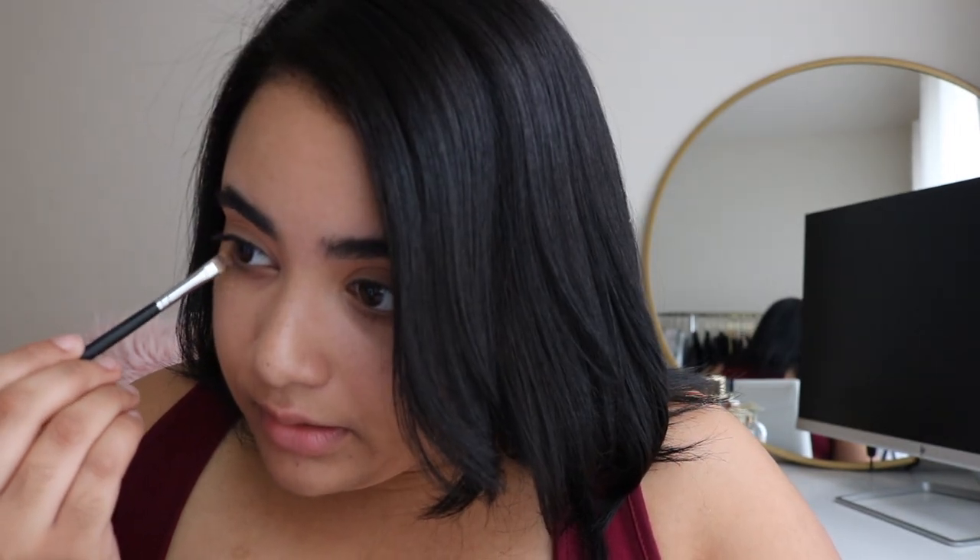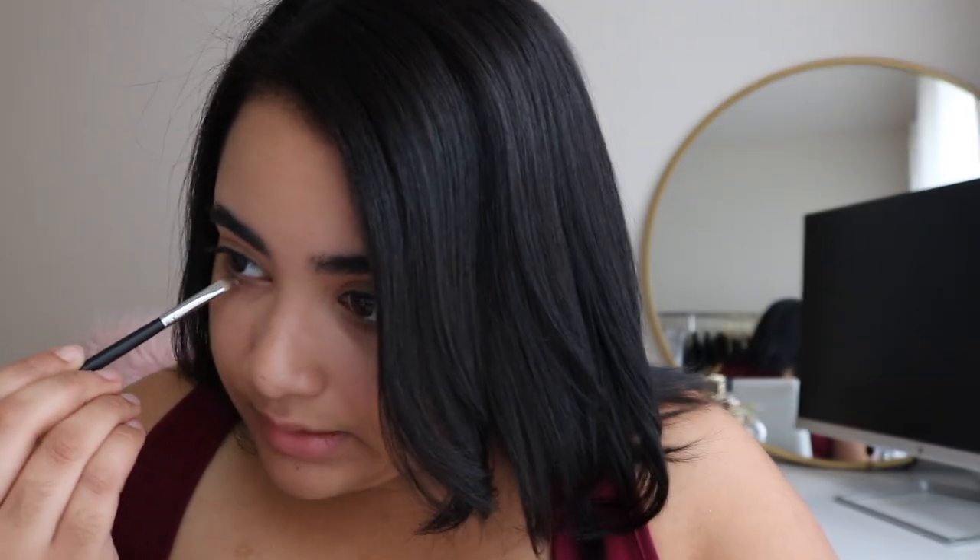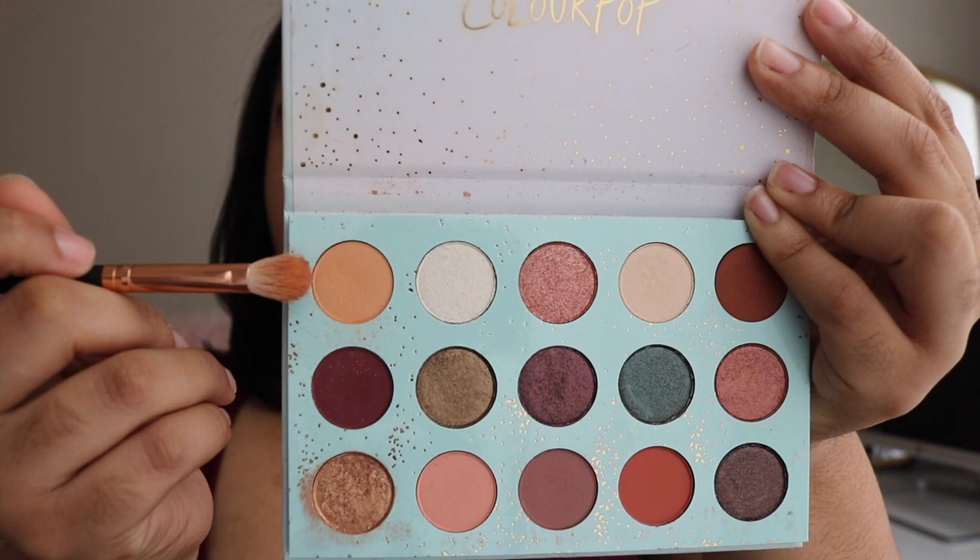I like to blend my outer eye also, so I'm gonna take the Morphe M421 to blend that color on my outer eye. Mind you guys, I am not a makeup artist, so I need to find a shade for my crease. I'm using the color top notch.